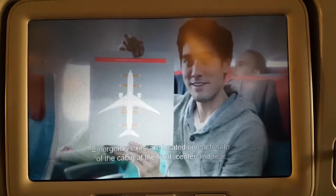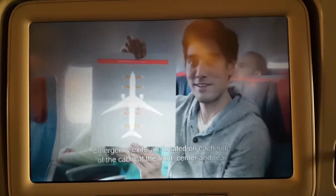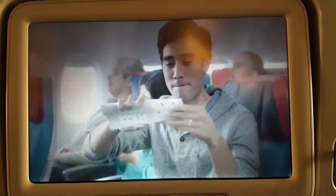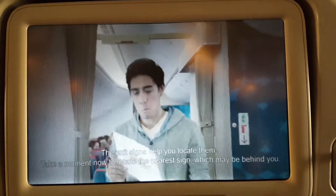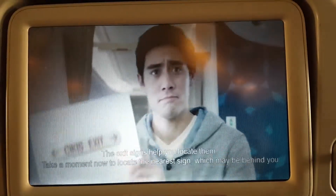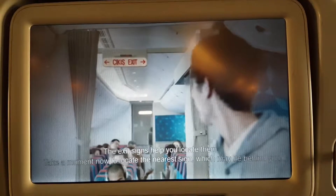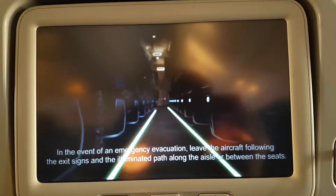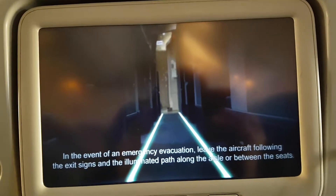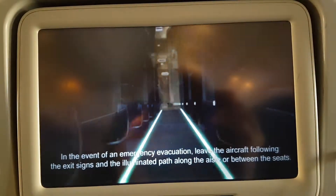Emergency exits are located on each side of the cabin at the front, center, and rear. The exit signs help you locate them. Take a moment now to locate the nearest exit, which may be behind you. In the event of an emergency evacuation, leave the aircraft following the exit signs and the illuminated path along the aisle or between the seats.